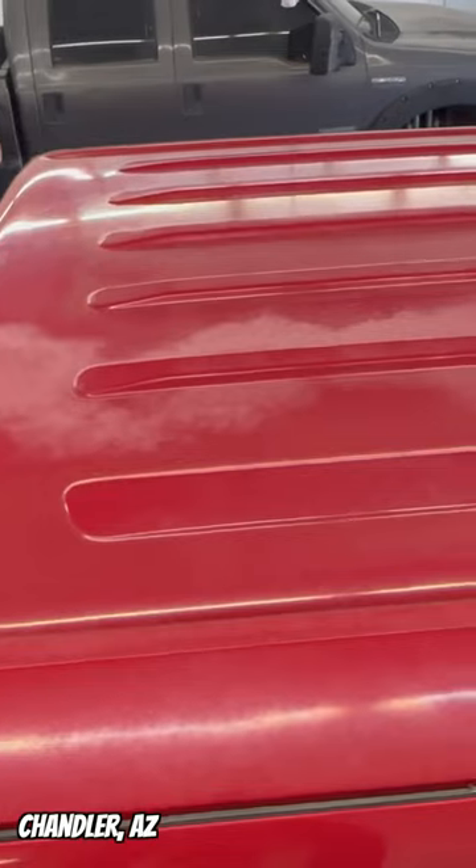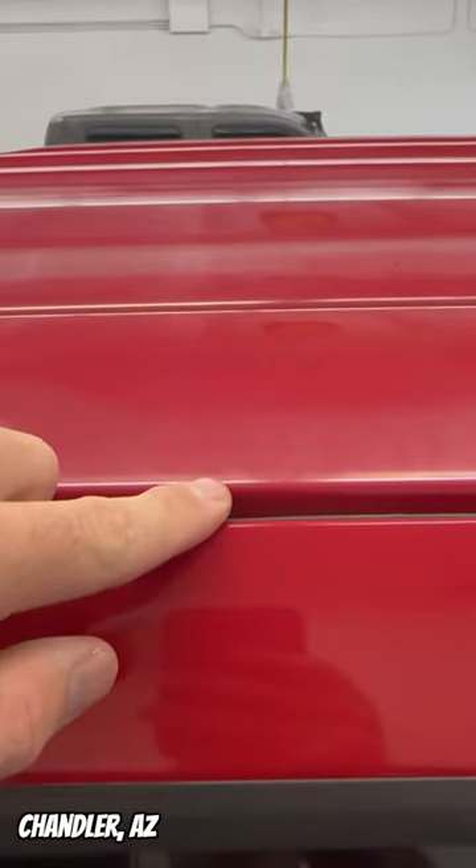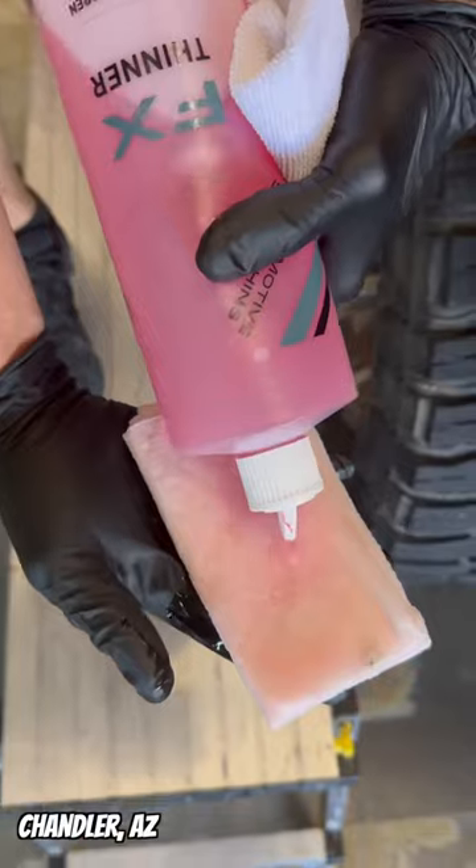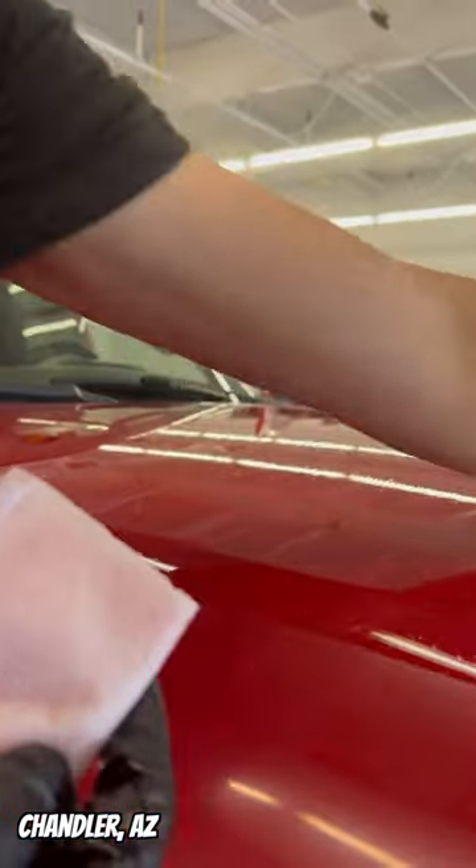He's kept it in great condition, but the Phoenix sun has eaten through the clear coat. The hood and roof are on the verge of permanent damage, but he got us the truck just in time. The one thing we wanted to do was preserve this amazing Cherry Red original paint and bring it back to life.